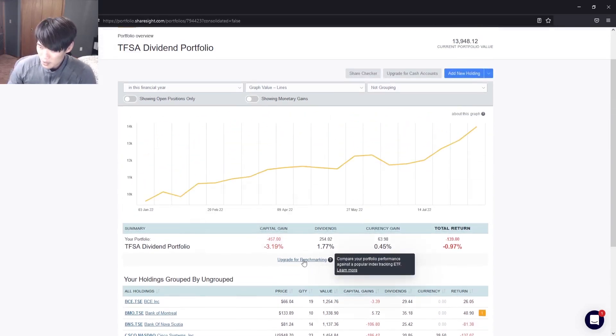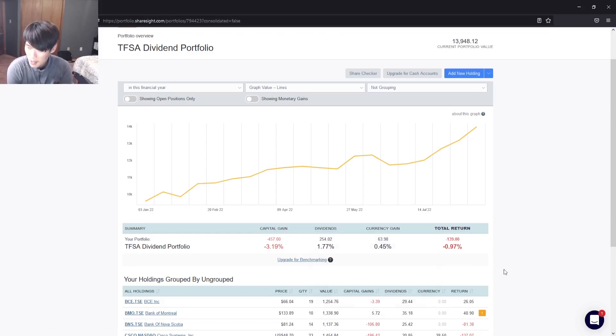On Sharesite, we have 19 shares of BCE and VFV updated at 8.64 shares. Capital gains for this portfolio: we're down about $457, down 3.19%. Dividends: we've got about $254.02, up about 1.77%. Currency gain with forex from owning US stocks: about $63.98, up 0.45%. Our total return is down $139, down 0.97%. I'm pretty happy about this because we were almost down 10% — now we're back up to almost breaking even, which is fantastic.